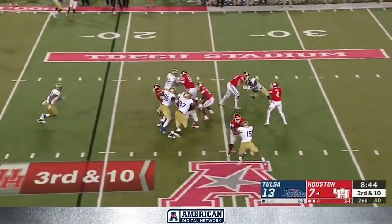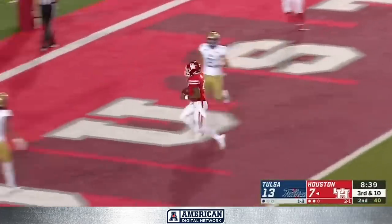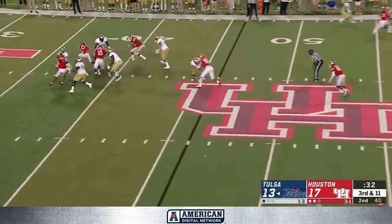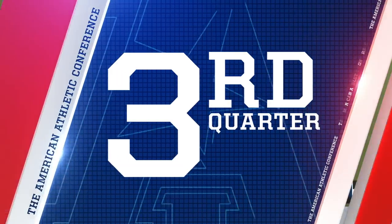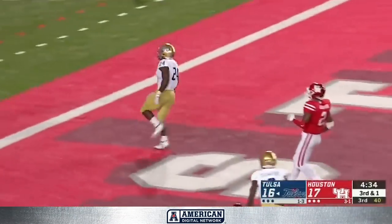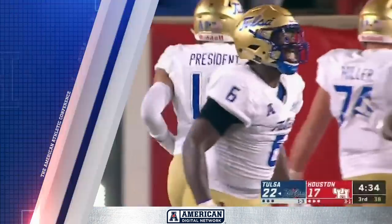King, pressure comes — he gets away. De'Ara King out into the open. Touchdown! Pressure comes on third and long; he was trying to shuttle it off but goes down. Really nice design. Taylor again right up the middle — touchdown, Tulsa! The Golden Hurricane have the lead back here on the road.